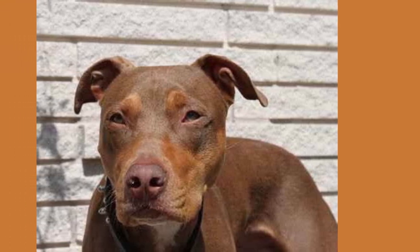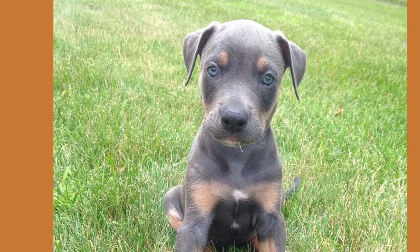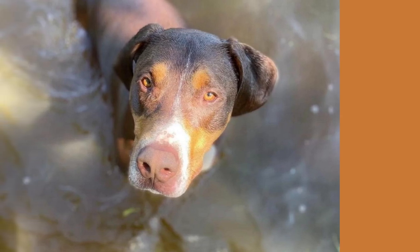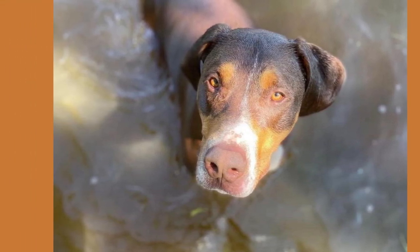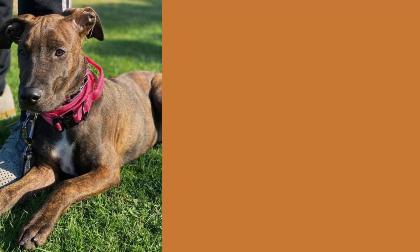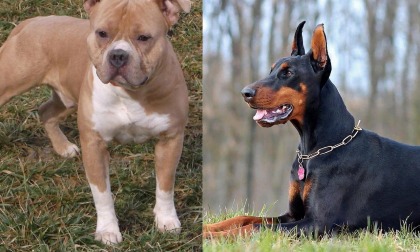Now, let's talk about their personalities. The Doberman Pit is known for being a loyal and protective companion, with a dash of playfulness and goofiness thrown in. They are intelligent and eager to please, making them great candidates for training and agility sports. But be warned, they have a mischievous streak, too. They'll keep you on your toes with their antics and keep you laughing with their goofy expressions.